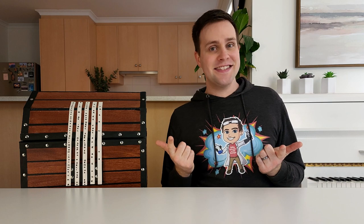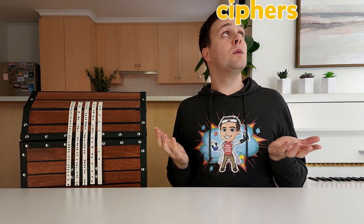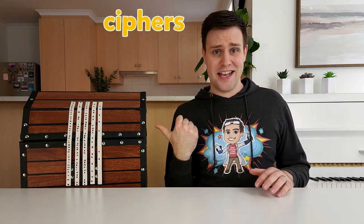Hey everyone, this episode of Silly Science with Simon is all about ciphers. But what is a cipher, and how will it help us open this treasure chest?